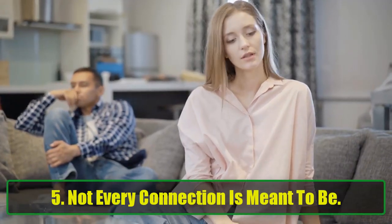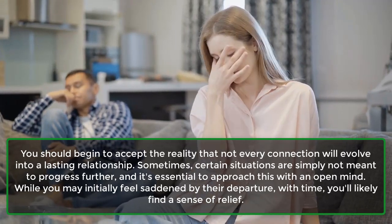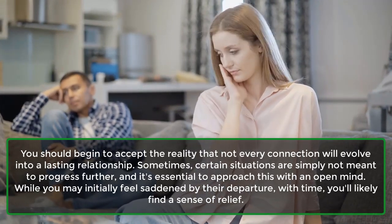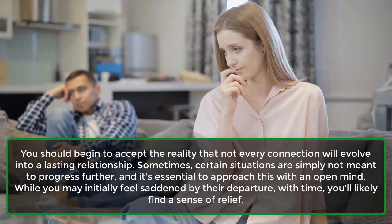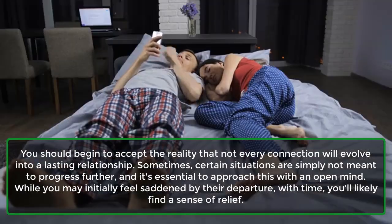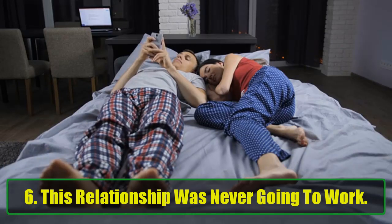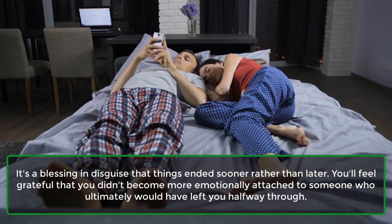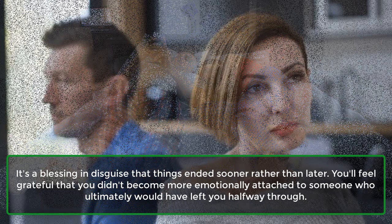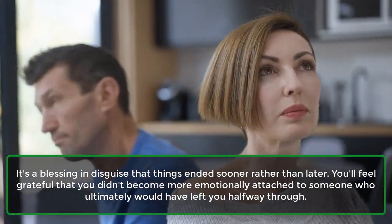Lesson 5: Not every connection is meant to be. You should begin to accept the reality that not every connection will evolve into a lasting relationship. Sometimes certain situations are simply not meant to progress further, and it's essential to approach this with an open mind. While you may initially feel saddened by their departure, with time you'll likely find a sense of relief. Lesson 6: This relationship was never going to work. It's a blessing in disguise that things ended sooner rather than later. You'll feel grateful that you didn't become more emotionally attached to someone who ultimately would have left you halfway through.